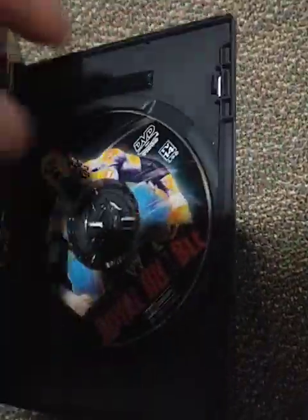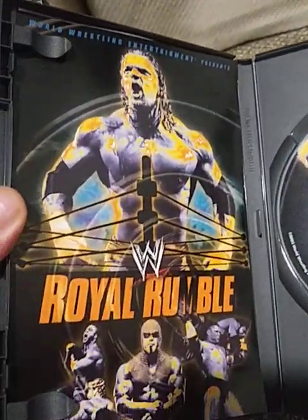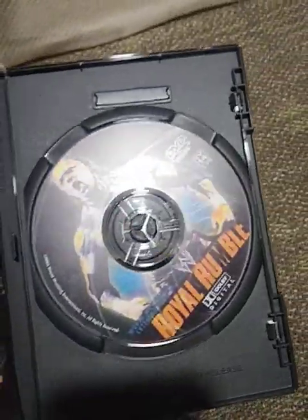Opening up the DVD — very nice artwork. This is the only DVD in the collection that I have the insert for.